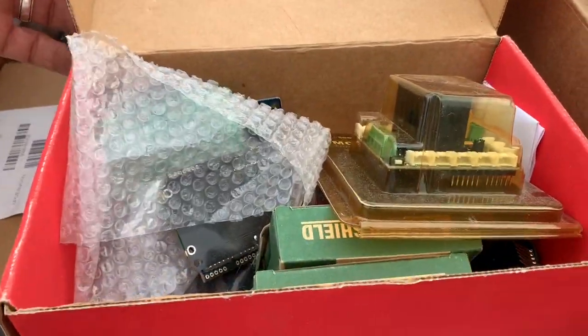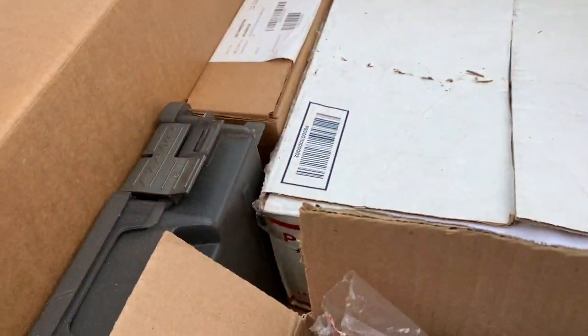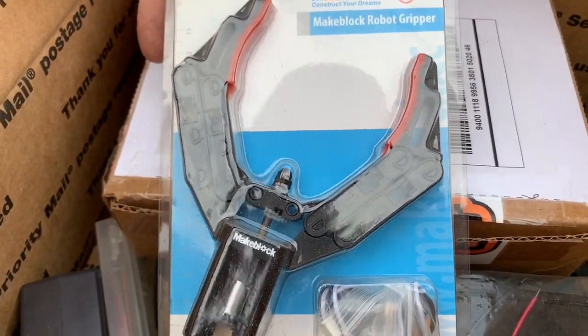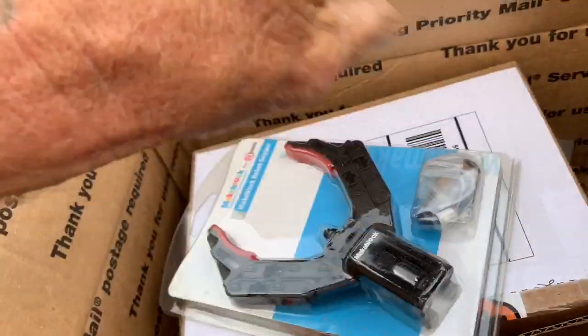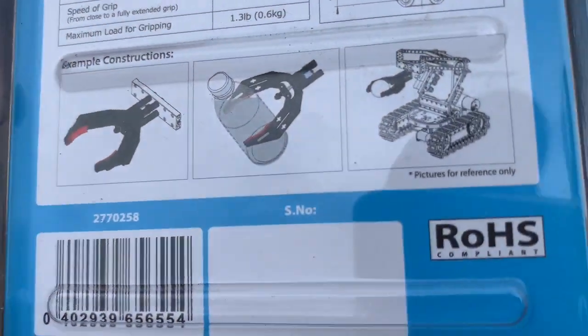I'm excited guys — are you as excited as I am? Because this is pretty awesome. I hope you've enjoyed this video so far and it looks like it's going to be long, so it's going to be one of them to-be-continued videos. Another big box here — let's see what's in this big box. Oh my lord — robot gripper! Look at that, how cool is that? Unbelievable — look at that robot gripper. So you attach this to your robot and it can pick stuff up.